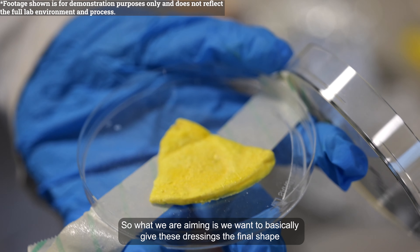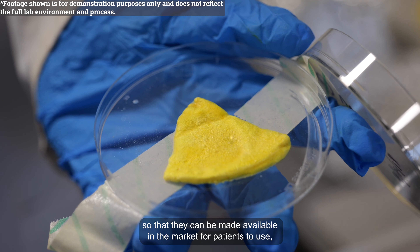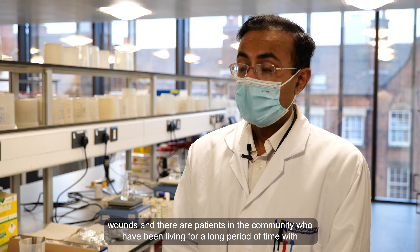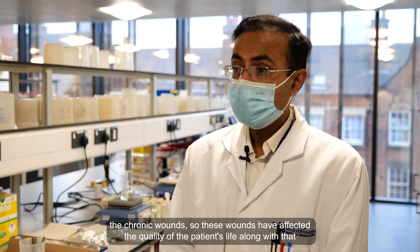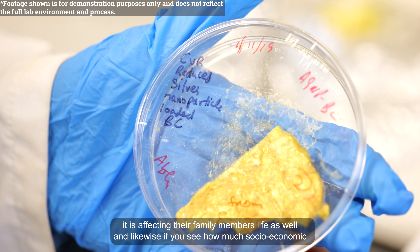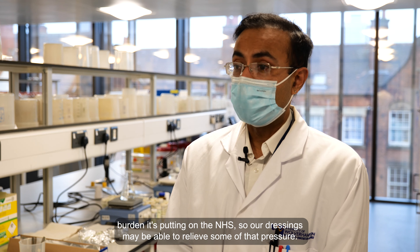What we are aiming for is to give these dressings their final shape so that they can be made available in the market for patients to use. These dressings will be really beneficial to control infections in chronic wounds. There are patients in the community who have been living for long periods of time with chronic wounds, which have affected their quality of life, their family members' lives, and are putting a significant socioeconomic burden on the NHS. Our dressings may be able to release some of that pressure.